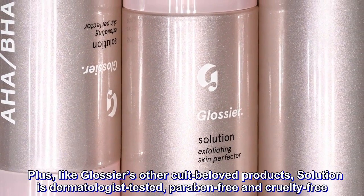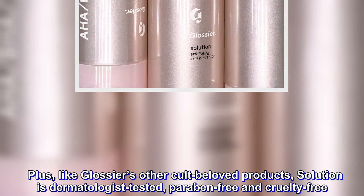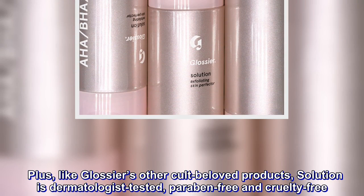Plus, like Glossier's other cult-beloved products, Solution is dermatologist-tested, paraben-free, and cruelty-free.